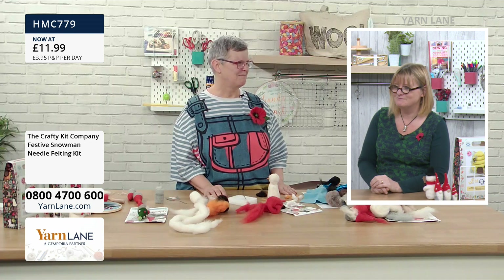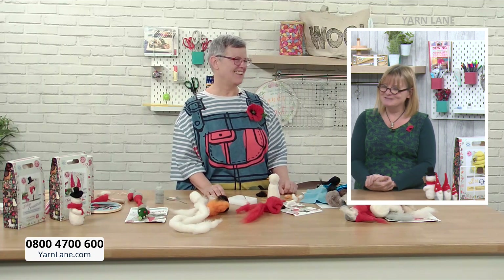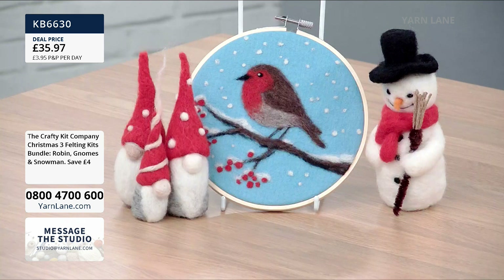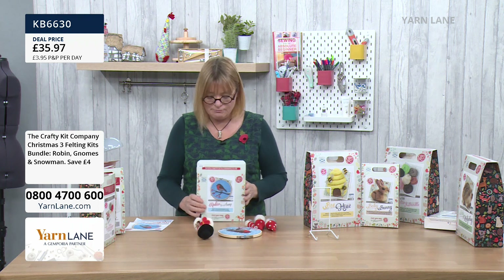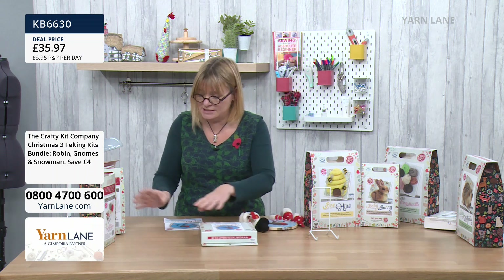Thank you so much Steph — that's been brilliant. I love them all and I'm not sure which one I want to do first, maybe the snowman. So if you want to buy one of the kits — let's start with the bundle of all three. You've now seen all three. Remember, as Steph said, there is actually more than enough in the kits to make more than one of each, and every kit comes with the felting tools, sponge, and everything you need.